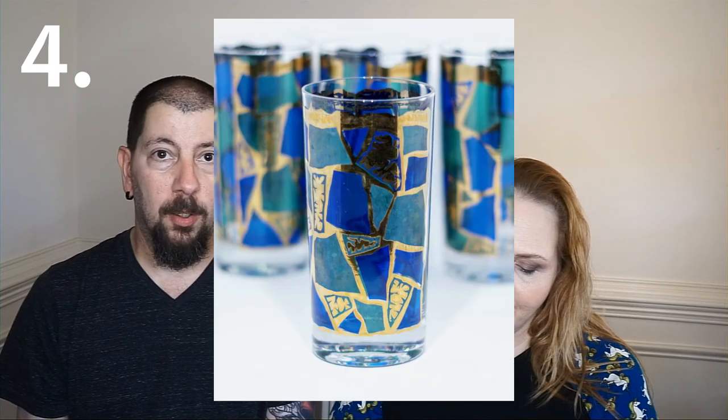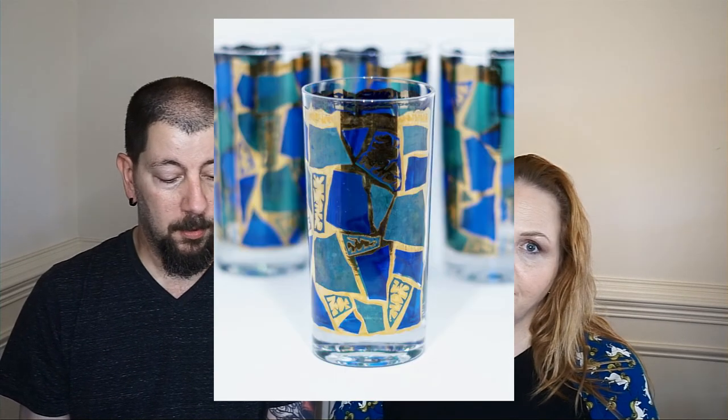Our next item was a set of highball barware glasses from Georges Briard. We had a set of five — they were blue, green, and gold mosaic. We sold these for $50.70 and we profited $25.92.